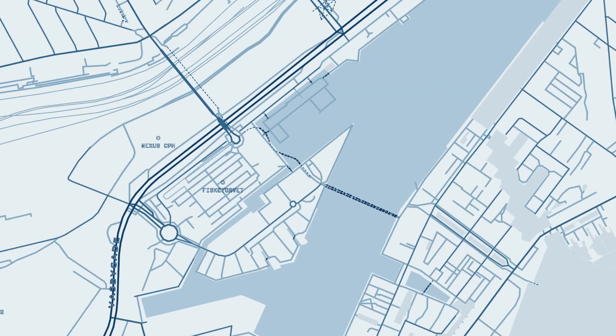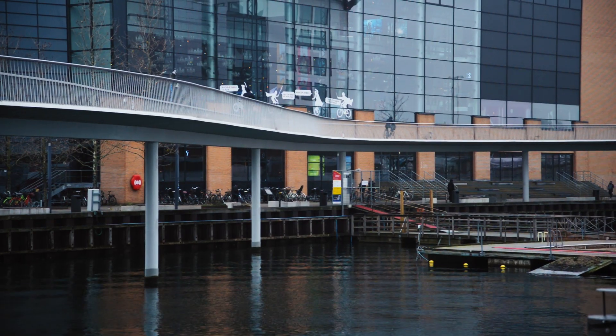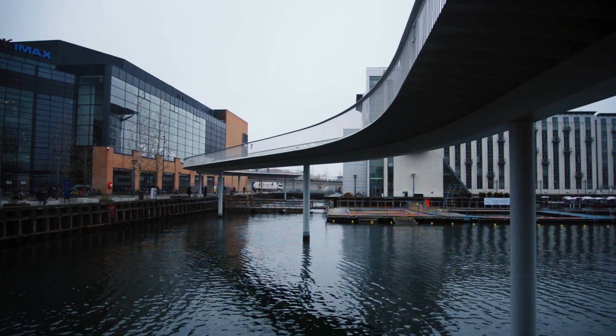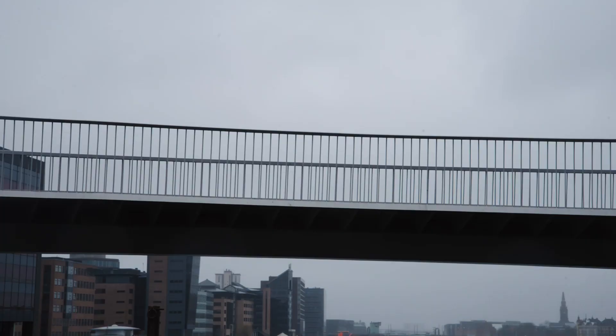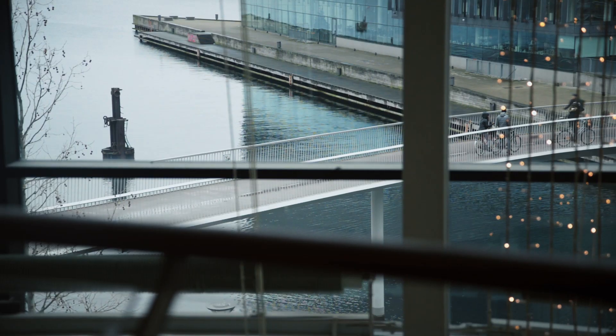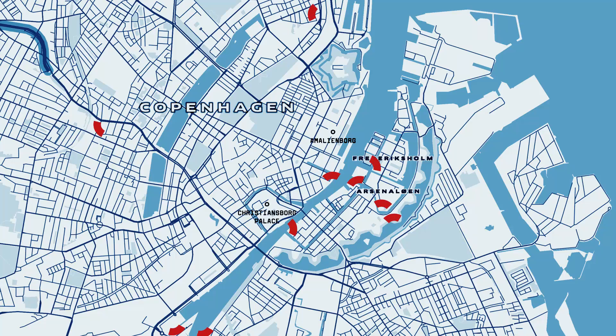I am now at the Snake Bridge, or Cykelslangen. It was built in 2014 and connects Dybbølsbro with the neighboring districts. Shortly after opening, it became an icon for the city. It is one of the 13 bicycle bridges of Copenhagen.